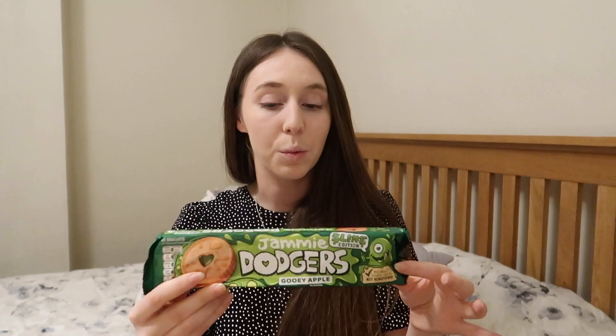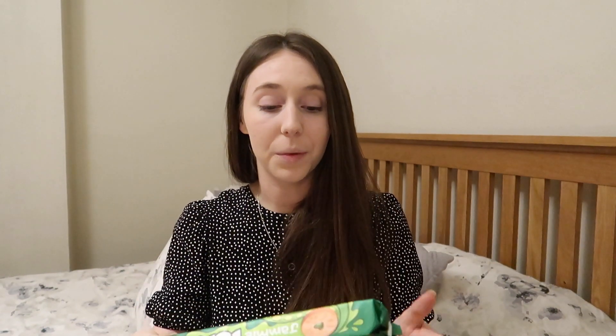I've got some of these slime edition Jammy Dodgers — the gooey apple flavor. I thought George would be a fan of these, and I'm quite intrigued to try them myself as well. I kept them in the bag when he came home from nursery today so he had no idea they were there. I'll definitely treat him to some of those after nursery tomorrow.